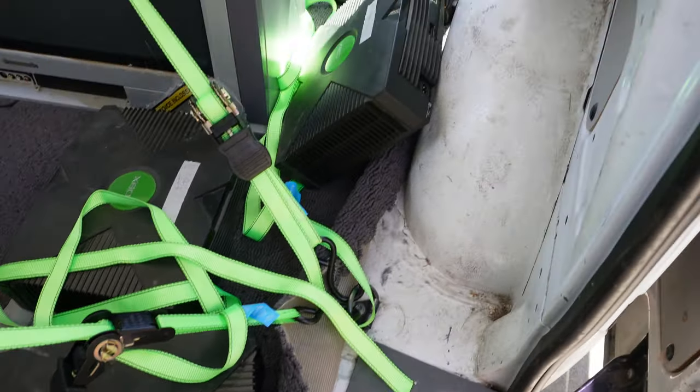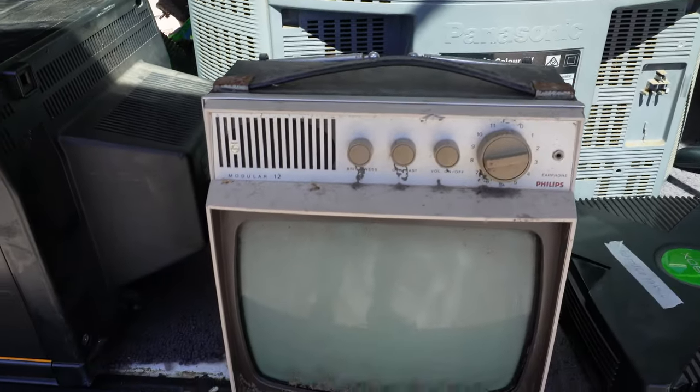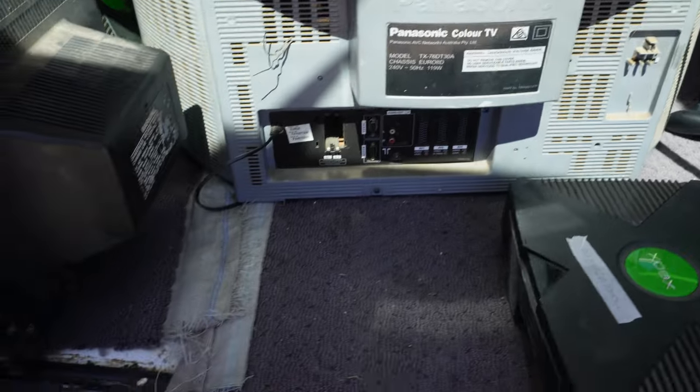Picked up a few Xboxes. Again, some more little TVs — a Philips and another retro Philips. Not of too much interest to me, but I'll put a few of those aside just for now.